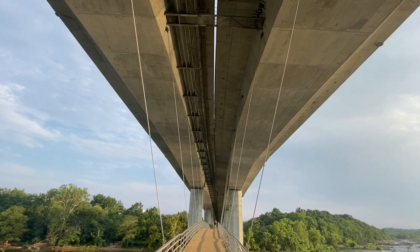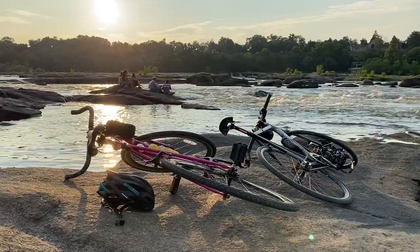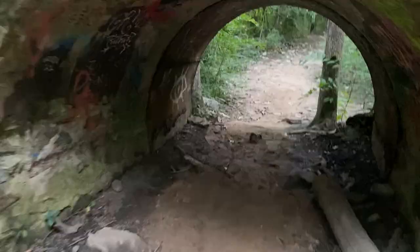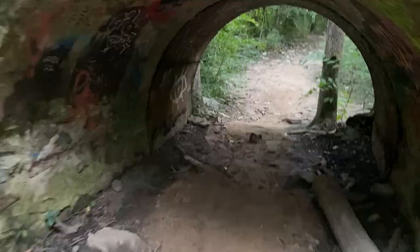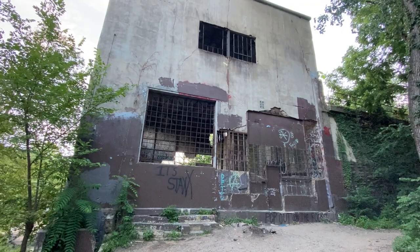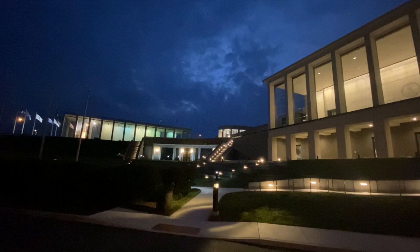The Belle Isle suspension bridge takes you to — you guessed it — Belle Isle, the 54-acre public park in the middle of the James River. It allows people to hike, bike, birdwatch, rock climb, and sunbathe beside the roaring rapids. The Richmond skyline reminds people just how close they are to civilization. There's also a path to an abandoned hydroelectric building — the Virginia Electric Power Company operated this plant from 1904 up until 1963. The building has a brief cameo in the 2001 movie Hannibal. I climbed inside one of the structures. I'm on the Belle Isle suspension bridge right before sunset — the skyline, the river, just an absolutely beautiful sight.